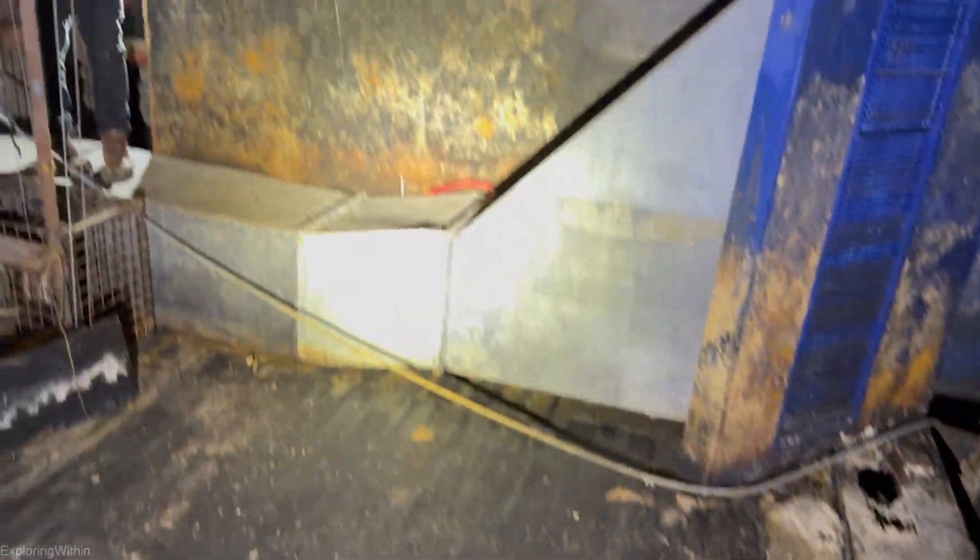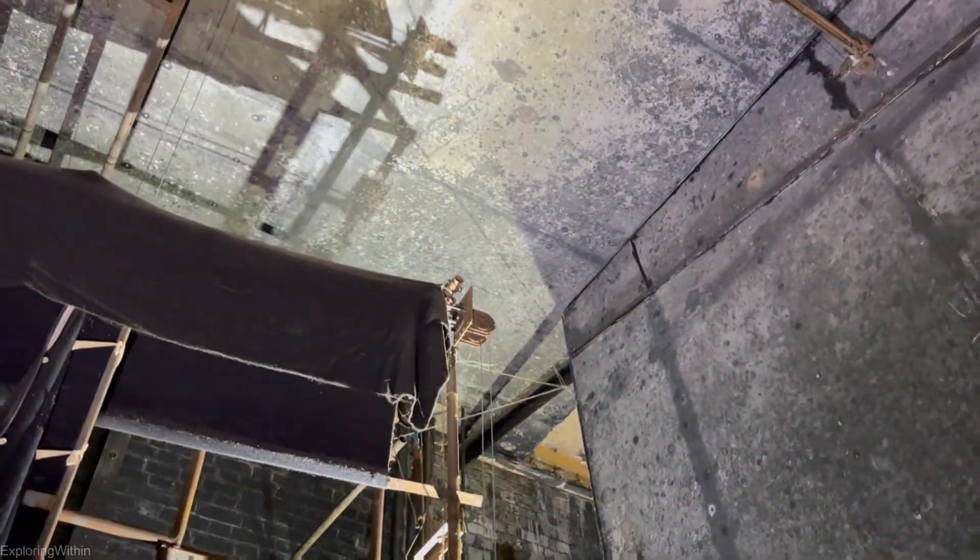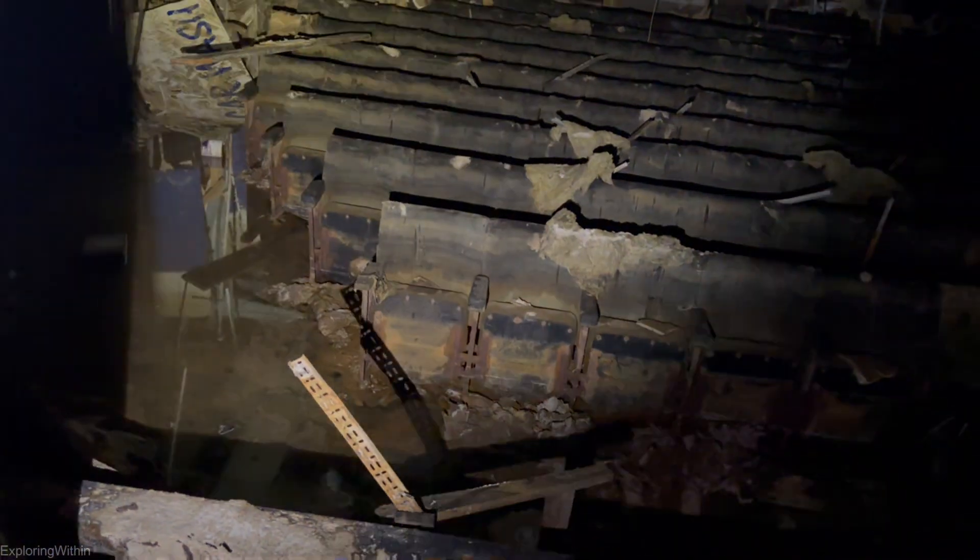The floor just nearly gave way on me. Is that concrete up there? Have you been up to that stage? Yeah, that might be concrete — oh yeah, that's concrete. Are we not going to have a look at the rest of the cinema? Climb down and have a look.